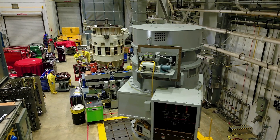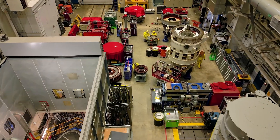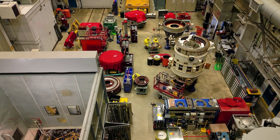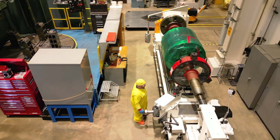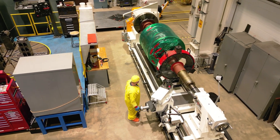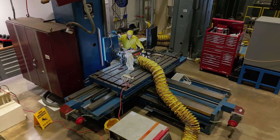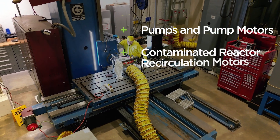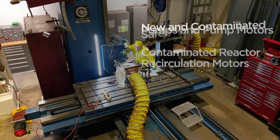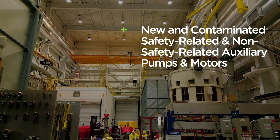As the OEM, Westinghouse has the capabilities to complete pump and motor field, shop, and engineering services skillfully and safely, and with high quality and procedural compliance. Our experienced rotating equipment services team specializes in the remanufacturing, refurbishment, and replacement of new and contaminated reactor coolant pumps, pump motors, contaminated reactor recirculation motors, and new and contaminated safety-related and non-safety-related auxiliary pumps and motors.